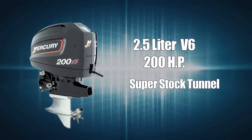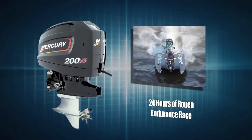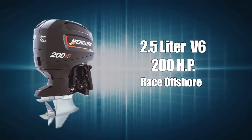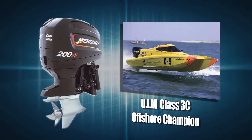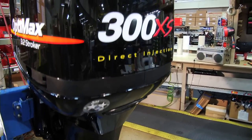Race models include the 2.5 liter OptiMax 200XS Super Stock Tunnel, the first low emissions engine to win the prestigious 24 Hours of Ruan Endurance Power Boat Race. The OptiMax 200XS Race Offshore is the power behind UIM Class 3C Offshore Race Champions. Race proven performance is what places OptiMax XS Series Outboards in a league of their own.